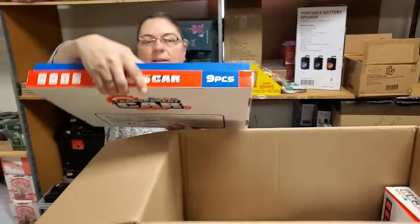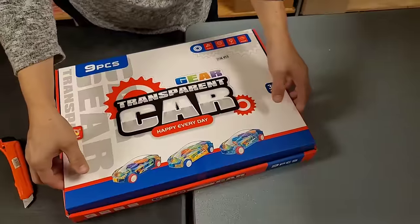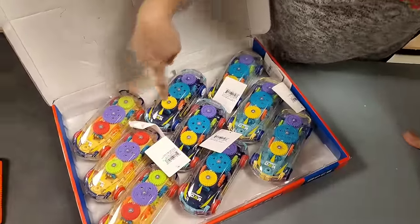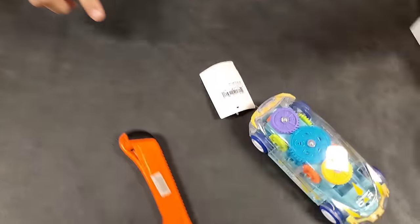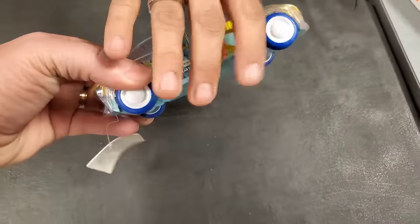It says 'if you play with this you'll be happy every day.' It shows how the gears work in the car. I remember one of these when I was a kid. They come in yellow, blue, and teal - different colors. I think these are pullbacks. Yeah, it is. Shows you how the gears are working. That is neat, that is cool.